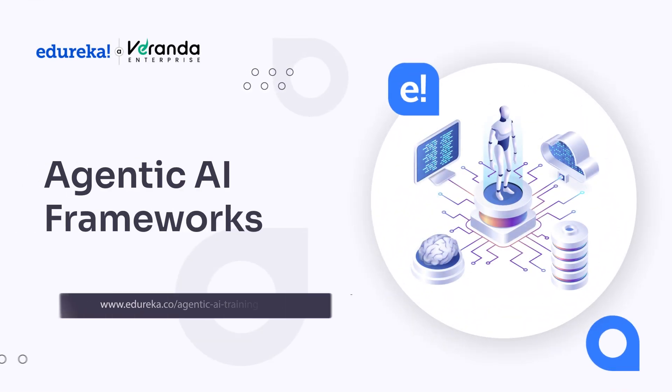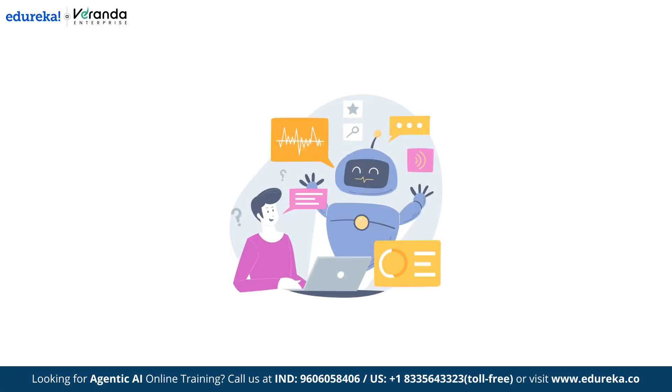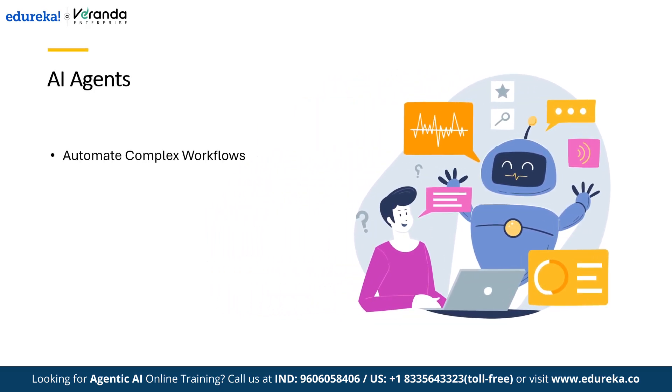Hello everyone and welcome to this video on Agentic AI Frameworks. It seems like everywhere you look today, businesses are turning to AI agents to automate complex workflows, boost productivity, and make smarter decisions.